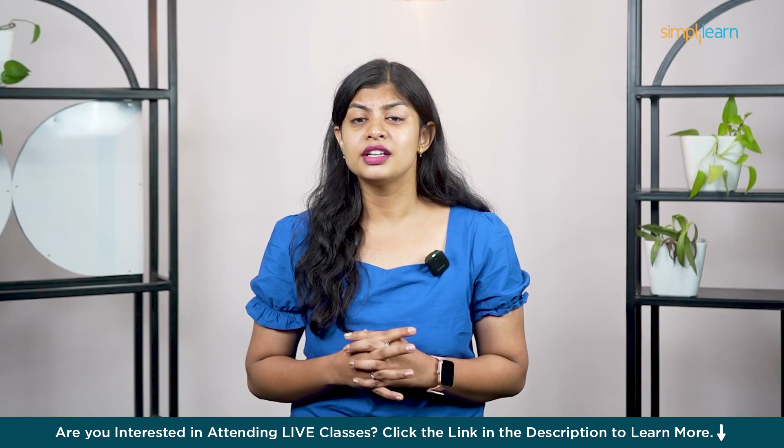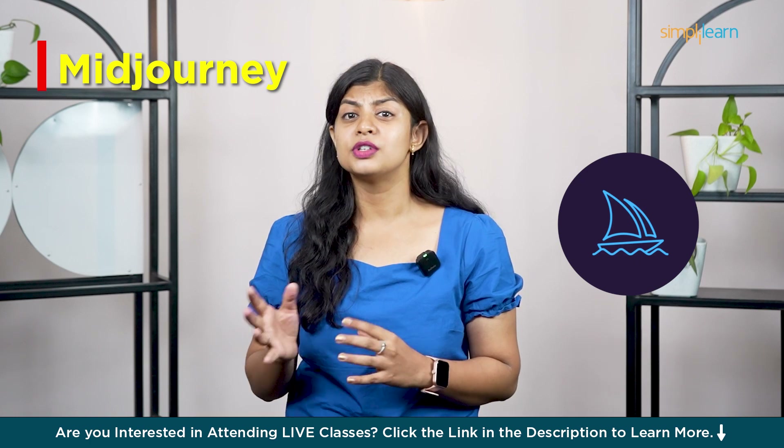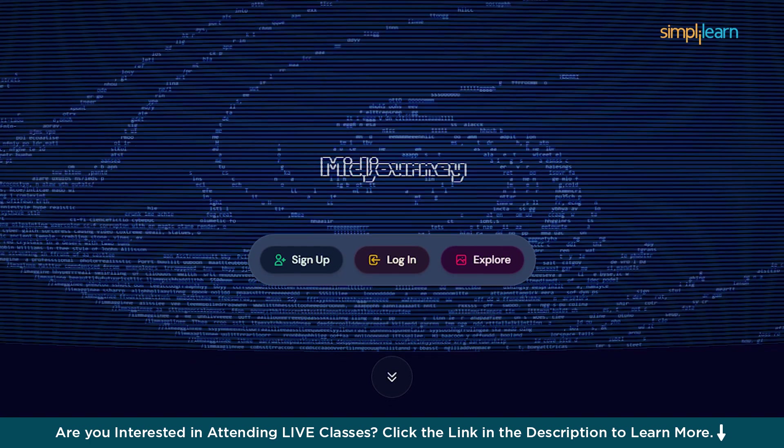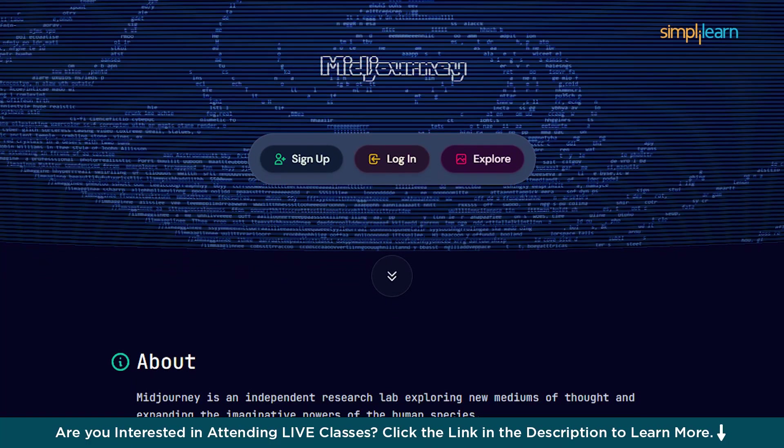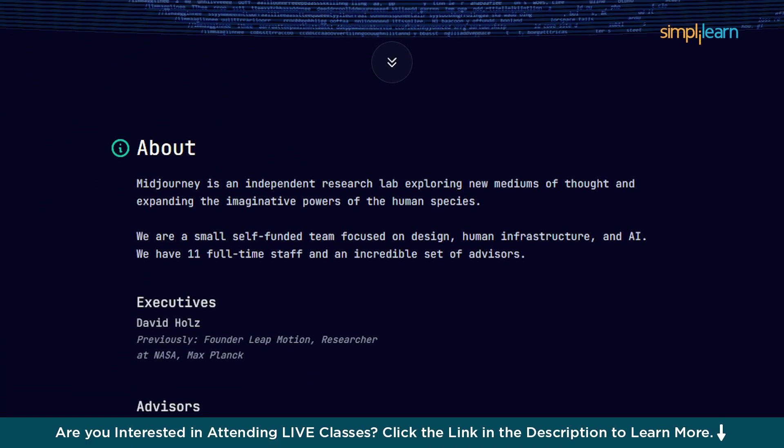Let's start with the category of image creation. In first place, we have Midjourney. If you're after breathtaking artistic visuals, this one is for you. It's especially great for concept art, fantasy scenes, or anything with a surreal, polished look.